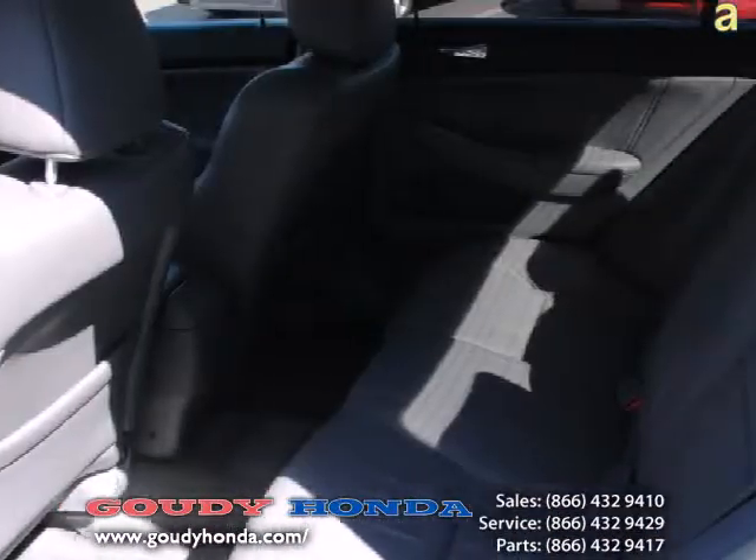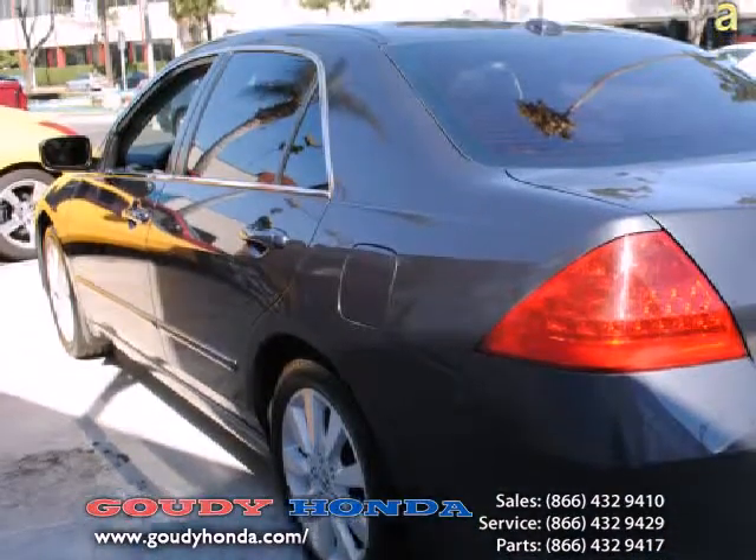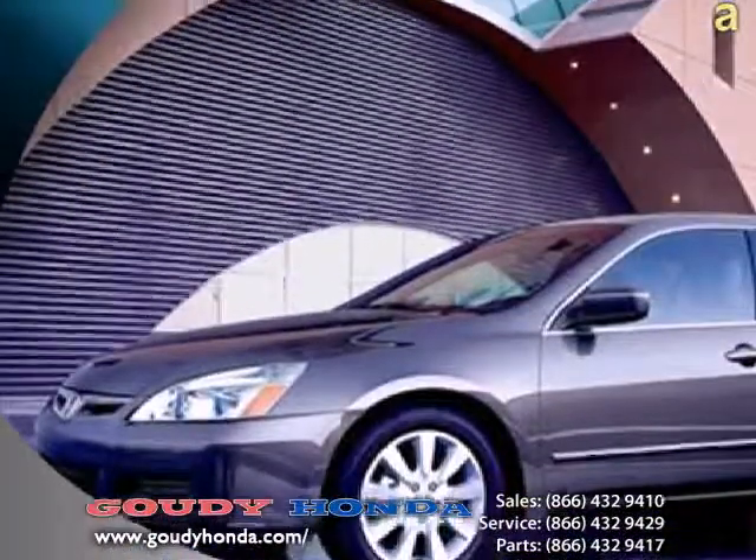This Honda Accord XL V6 sedan gets an amazing 20 miles per gallon in the city and 29 miles per gallon on the highway. Now that's fuel efficiency.